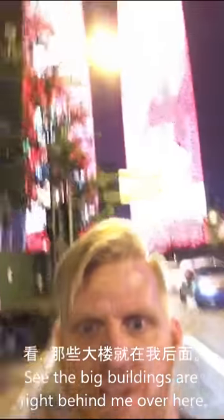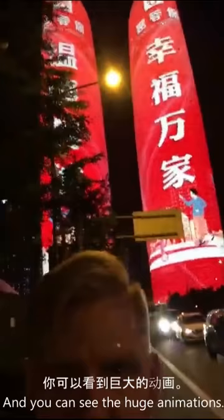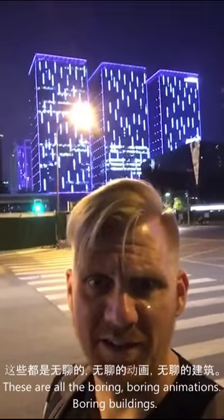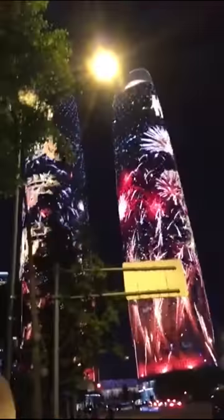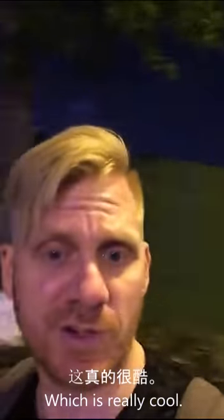See the big buildings are right behind me here. Oh wow, that's really bright. As you can see — huge animations. These are all the boring buildings. Say hi. Hi. Which is really cool.